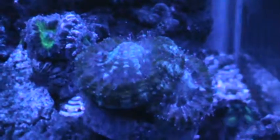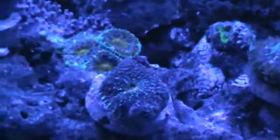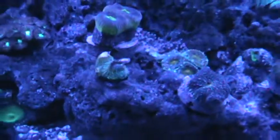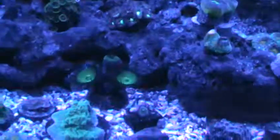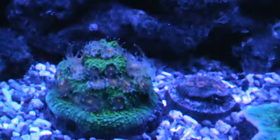And this acan gets really extended after he eats. He ate a couple of nice big pieces of shrimp, and he is still going at it. Amazing to watch.